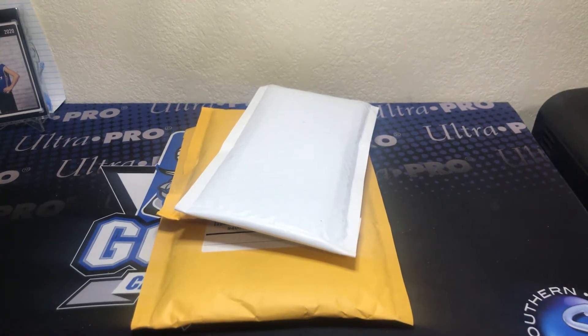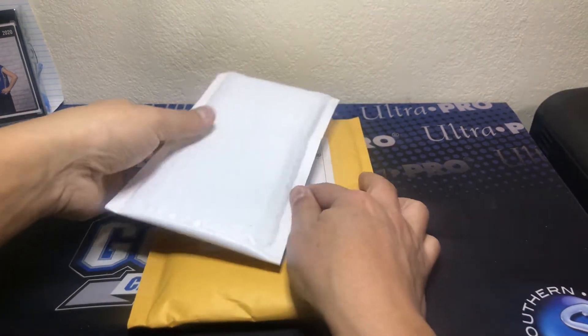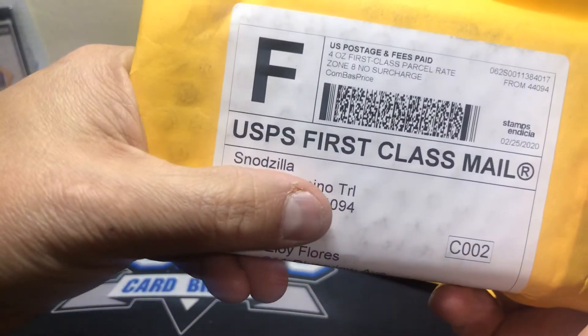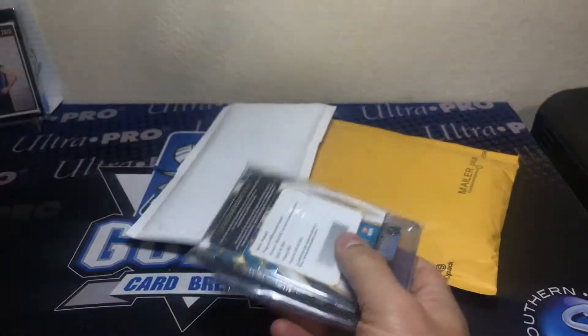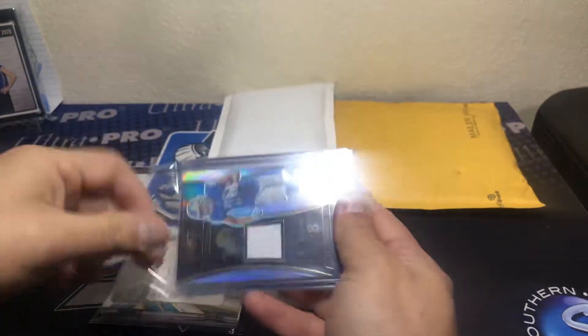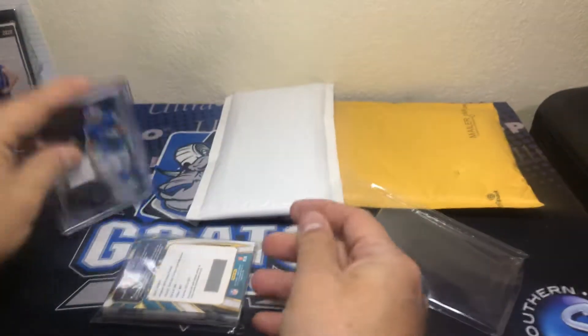What's up guys, how's it going? Back at you with another video. I'm doing a few packages we got for a mail day today. Thank you guys for coming out last night and hanging out. This first one here is from Snodzilla. I got into the Select break, second half of the case that he had.